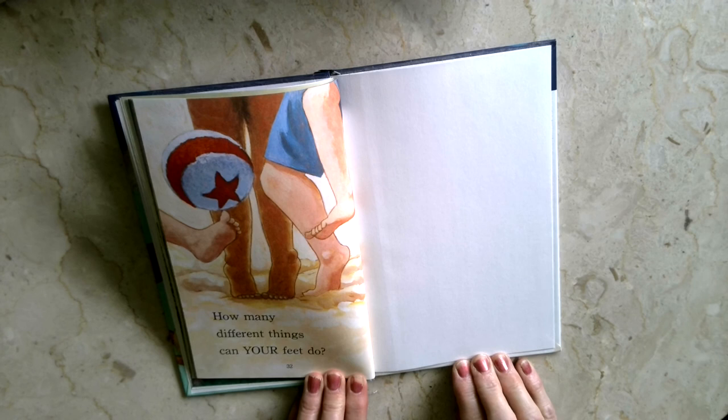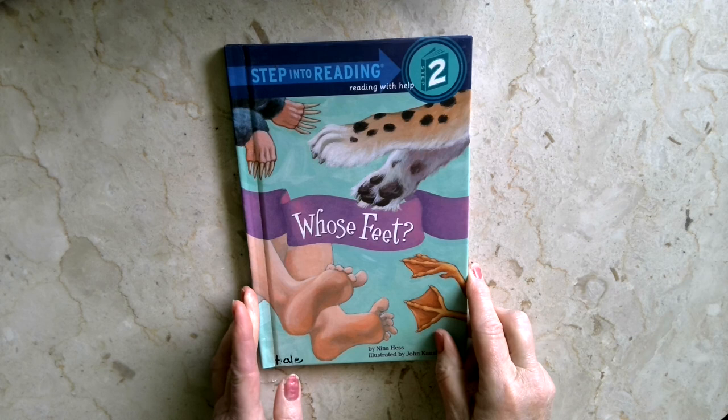So as you measure today, you could be thinking about how many different things your feet can do. Have a terrific day. See you tomorrow.